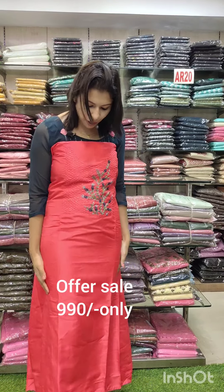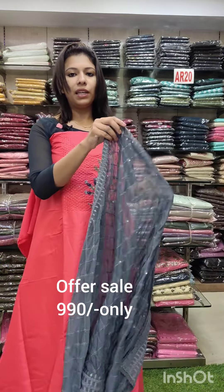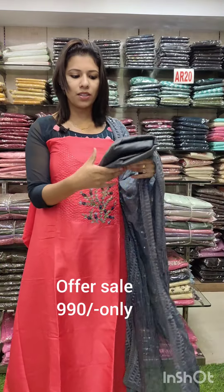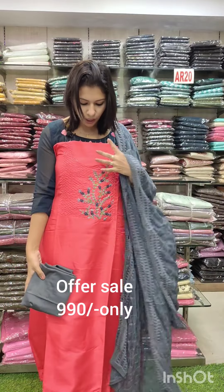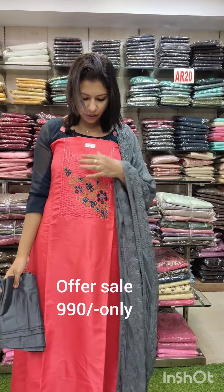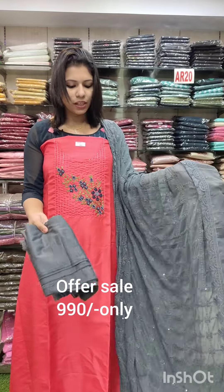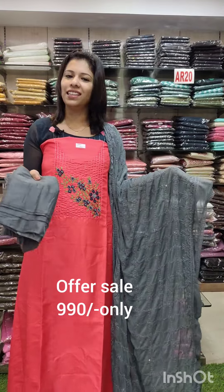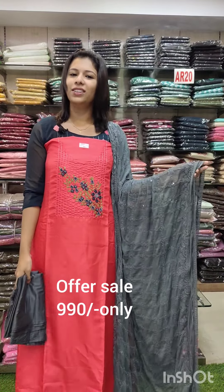The costume is a semi silk fabric. It has a beautiful colorful chart with a grey combination contrast. It is a full heavy beige work. Offer rate is 990. This is a variation in the next work; the color is the same. It is a very good piece, perfect size of the brand.